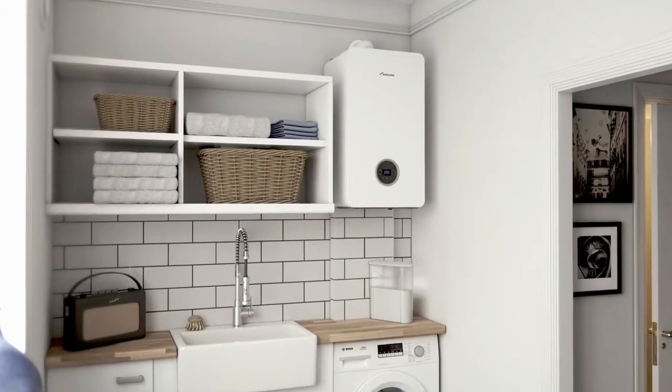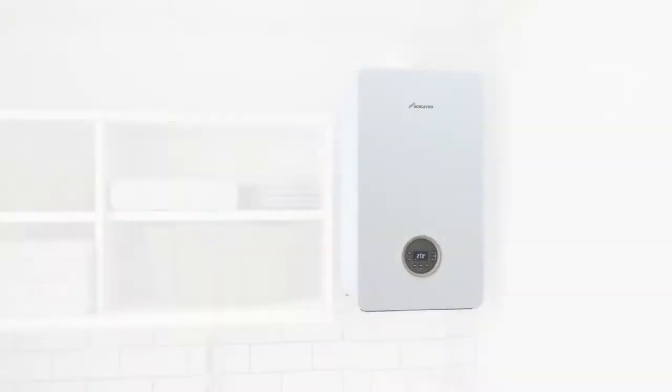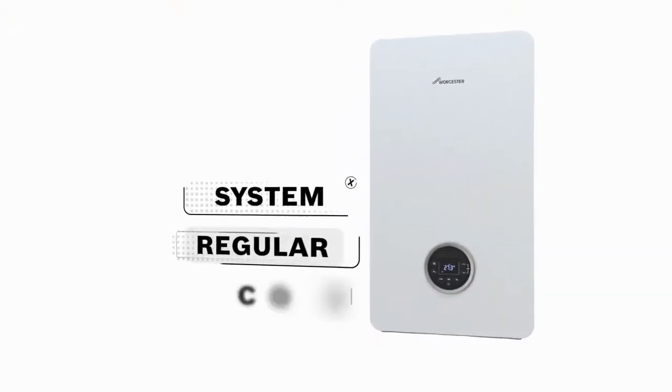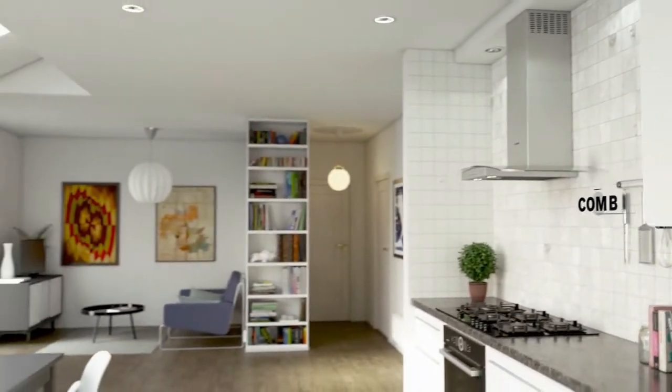The Worcester Bosch Green Star Life is designed to sit at the heart of your home. Available as a system, regular or combi boiler, it's suitable for any home and fits right in with modern life.